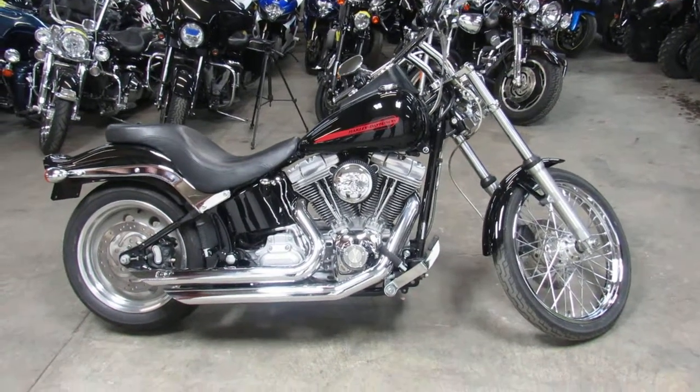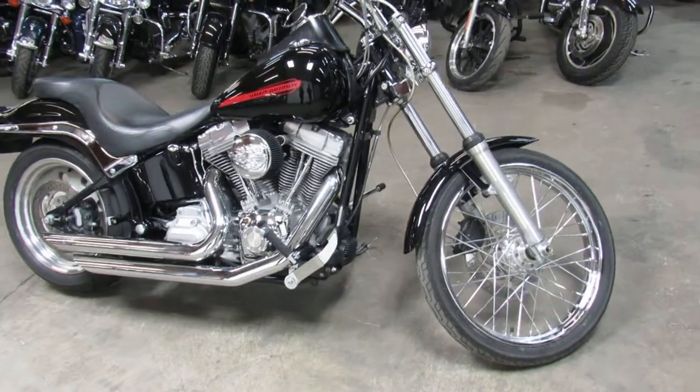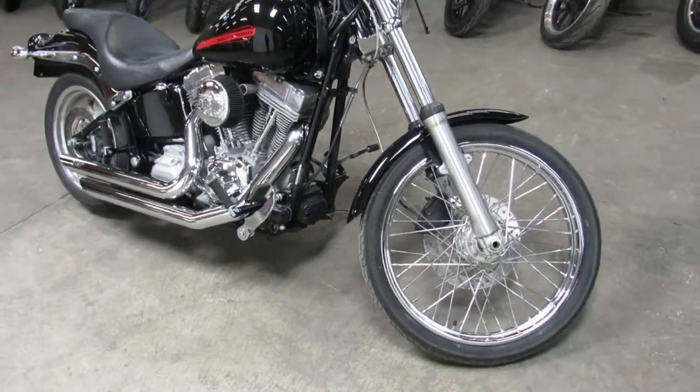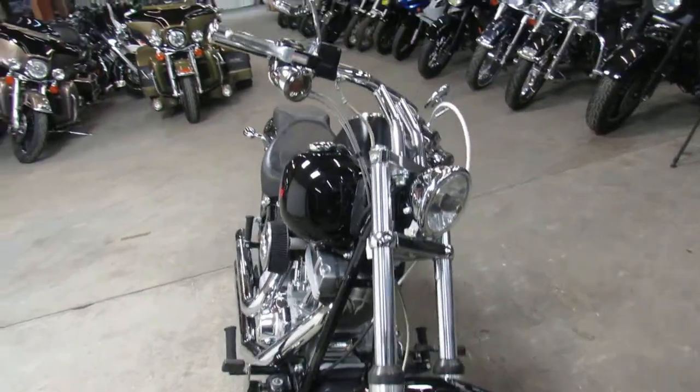Hey everybody, Approval Powersports here. Got another used Harley-Davidson — we've got 300 used Harley-Davidsons under one roof here. This one is a 2007 Softail.